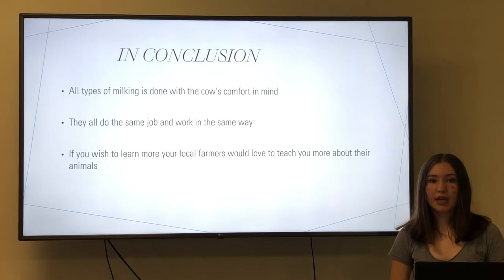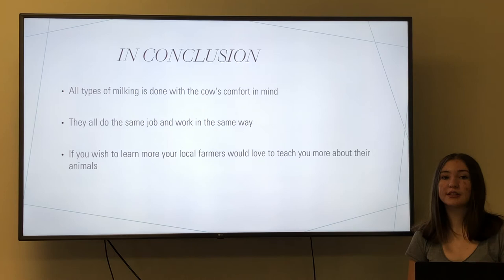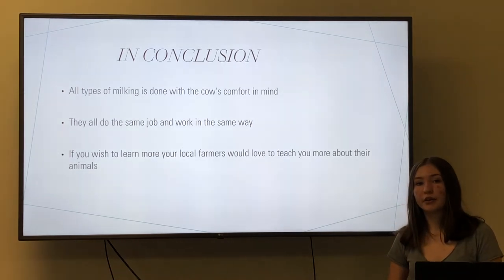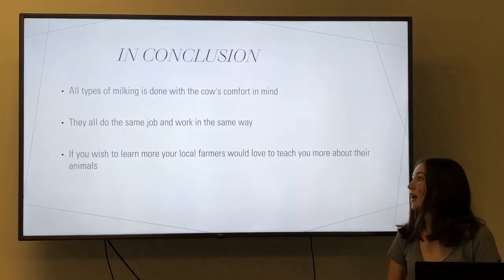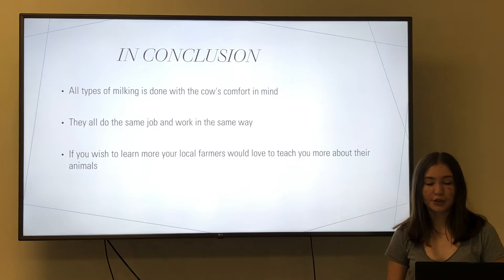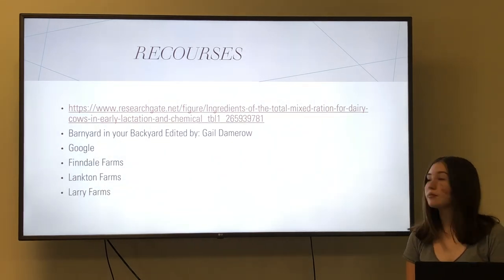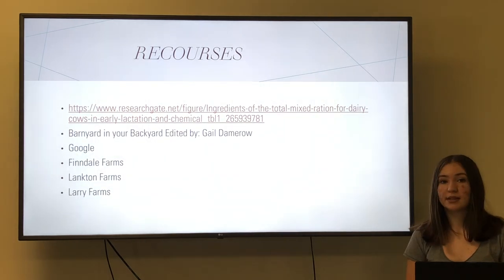In conclusion, all types of milking are done with the cow's comfort in mind. Cows like being milked — if you ever get the chance to go to any type of milking system, you'll see the cows are very eager to get milked. They all do the same job and work in relatively the same way. Although there are different setups, they all work with the farm's safety and the cow's safety in mind. If you wish to learn more, your local farmers would love to teach you more about their animals — they work with them every day and they know best. My resources were ResearchGate.net, Barnyard in Your Backyard, Google, Findale Farms, Langton Farms, and Tailwind Farms.